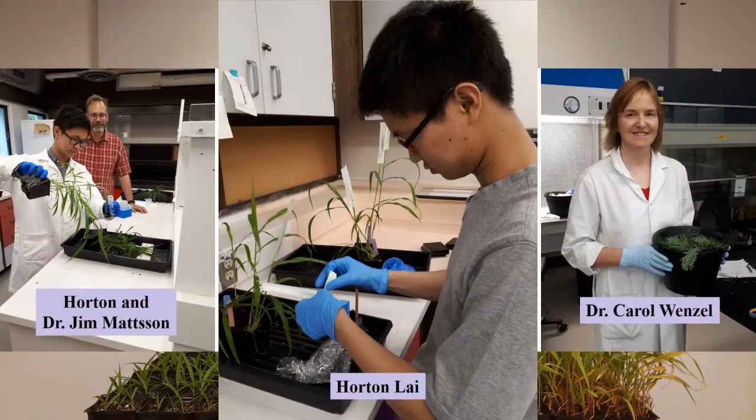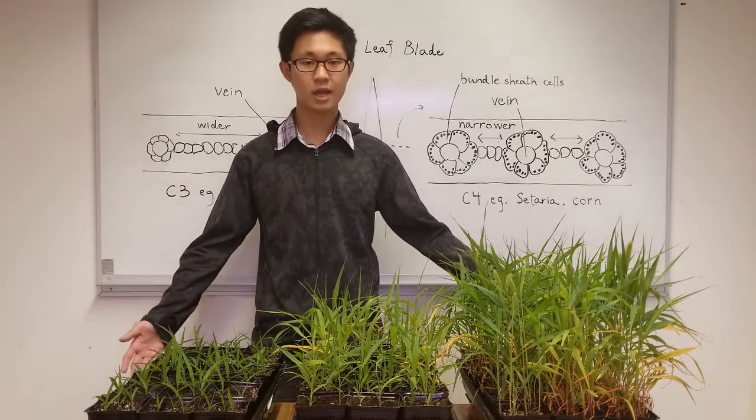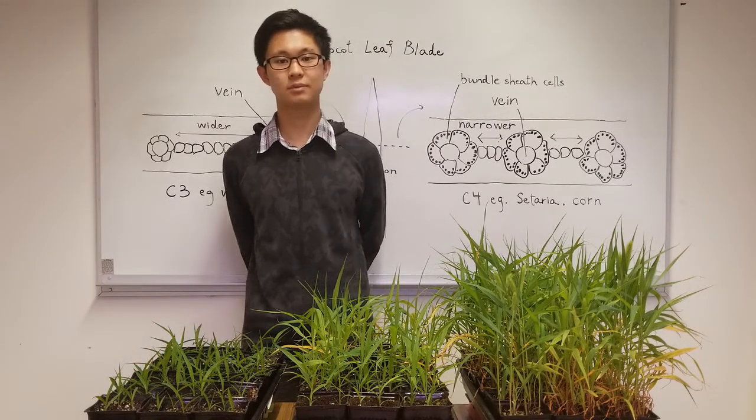For this reason, I'm working with Dr. Carol Wenzel at BCIT and Dr. Jim Madsen at SFU on this three-year project, which focuses on Setaria, a model C4 monocot, to identify the genetic mechanisms controlling two of those anatomical features.